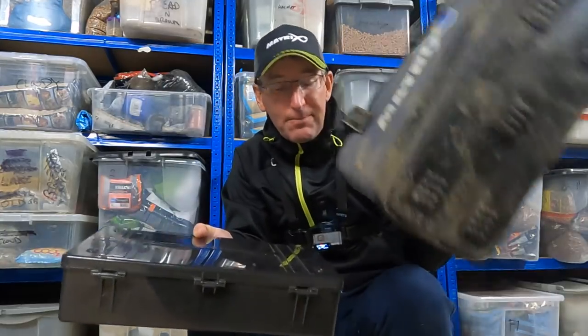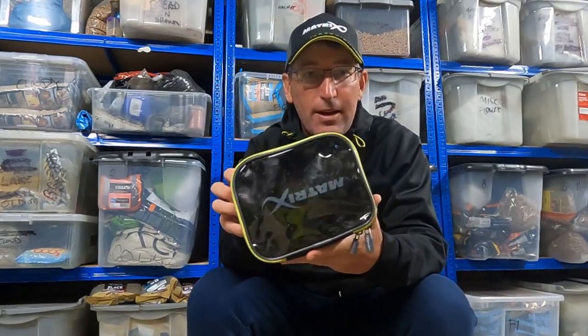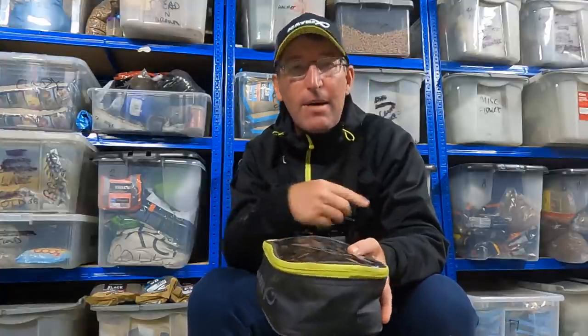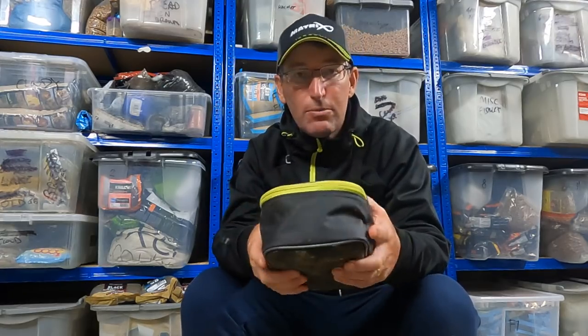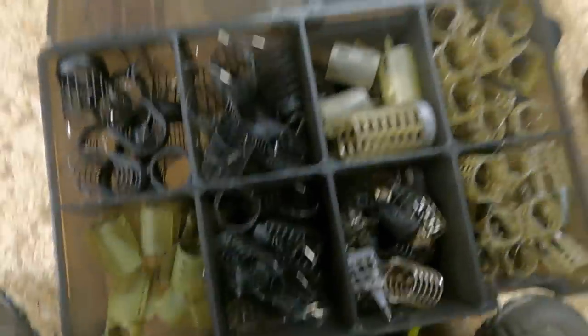The two tubs fit nicely into my bag, and then what I actually had on my side tray each session was just this little bag of feeders — just a couple of each size I expected to need, without having to get off my box and rummage around the bigger tubs. Let's have a quick look at the bigger tubs first.